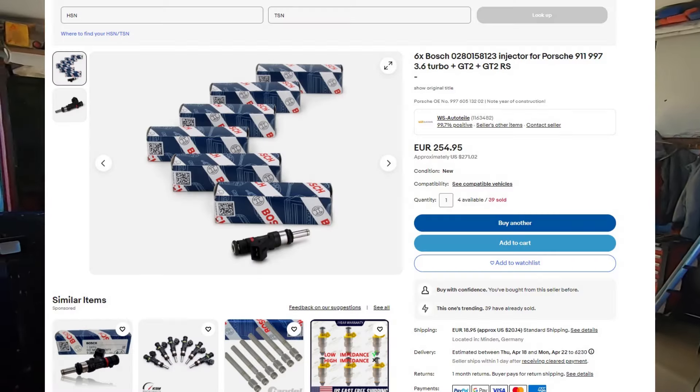Even though I had recommended these injectors and this company before, I will actually advise you against buying anything from them — the injectors aren't really flow matched. Thinking about it, they aren't that much cheaper than a set of Bosch injectors. I tried to cut expenses but I did learn my lesson. One more thing about KSM Motorsports: even after contacting them, they didn't reply to my email, so we won't be cooperating anymore.